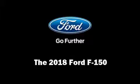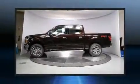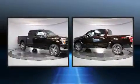Take command of the road in the 2018 Ford F-150. A turbocharger is also included as an economical means of increasing performance.